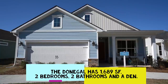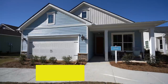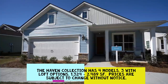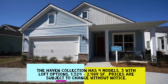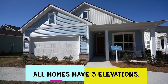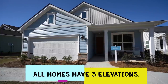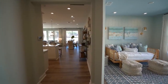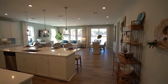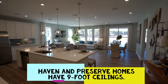Here's the Donegal, representative of the Haven Collection — the smallest group. The Donegal has 1,689 square feet. The Haven Collection has four models total; three have loft options. The size range is from 1,324 to 2,489 square feet, with base prices from about $268,000 today. Each home in each series has three elevations. This one has a very attractive covered front porch elevation. The Donegal has two bedrooms and a den. It has a big open floor plan with nine-foot ceilings.